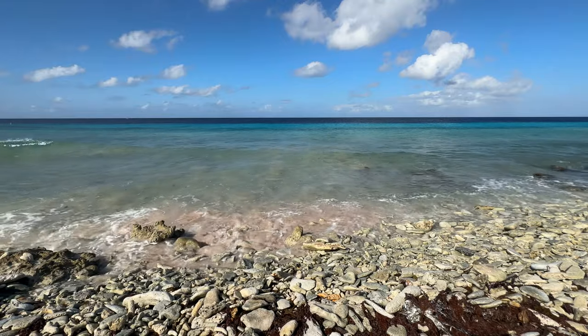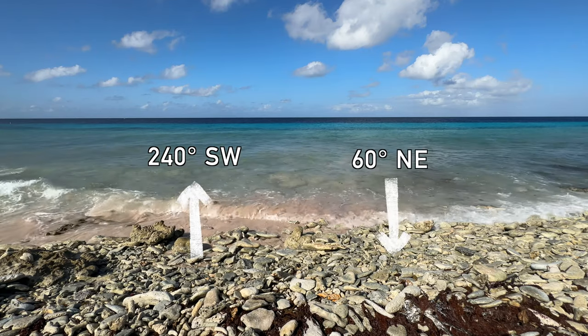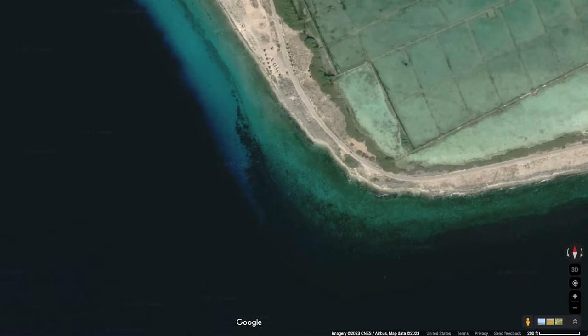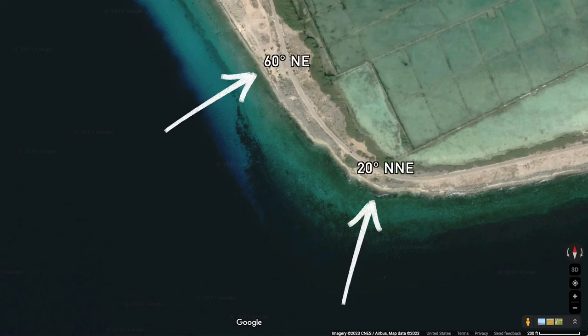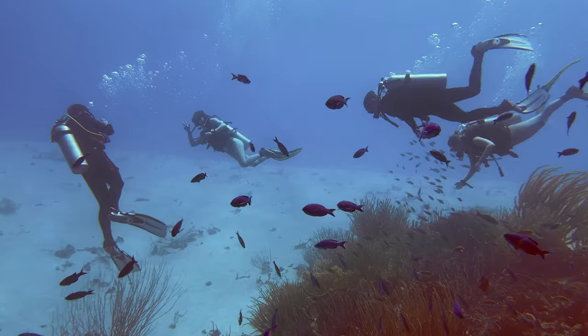Straight out from the entrance, the reef is 240 degrees southwest, and 60 degrees northeast to return to shore. That said, navigation can be tricky here, because the compass heading to shore can change drastically depending on how far around the tip of the island you go. So here are a few other things you can use to navigate underwater.